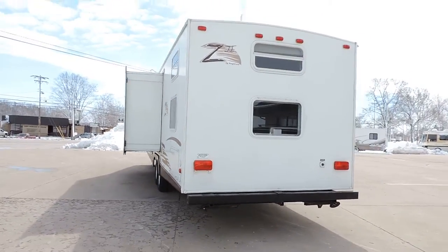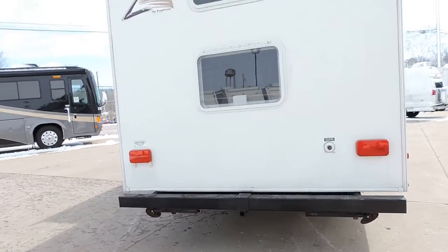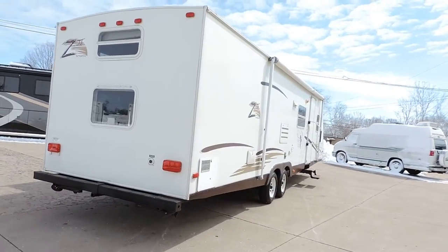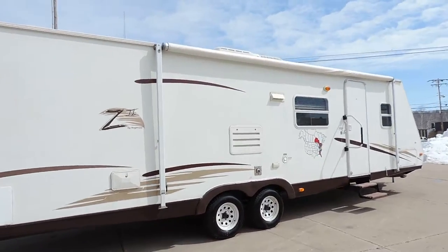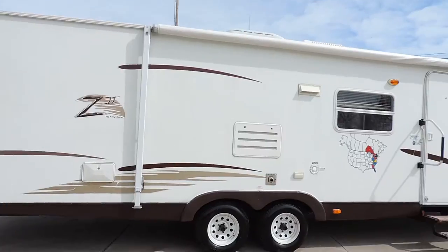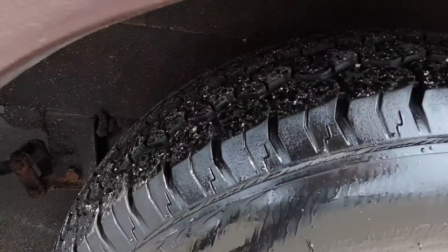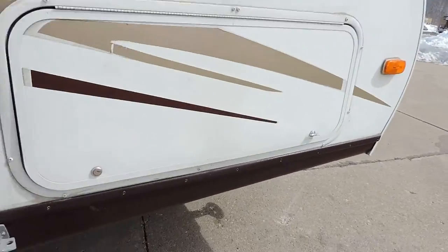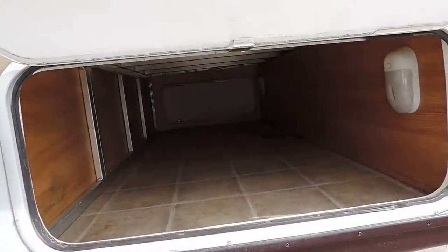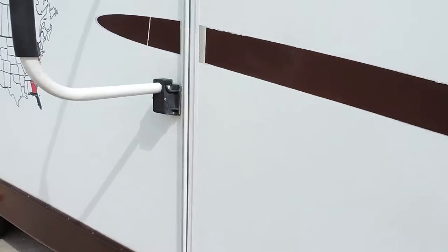It has four corner leveling jacks and an inch and a half Reese receiver on the back bumper to put a bicycle rack. Has a six gallon hot water heater and an outside shower. Tires have about 60% tread on them. We just pulled this unit in about 200 miles. There is quite large front basement storage and also storage in the back.